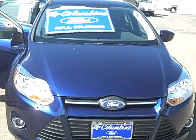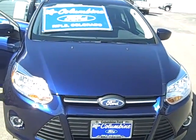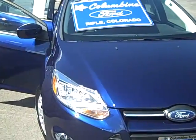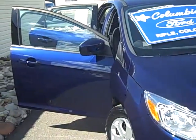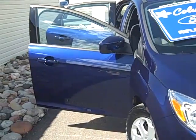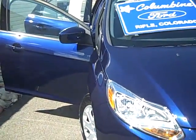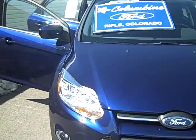Hi and thanks for stopping in to watch our video today at Columbine Ford in Rifle, Colorado. I have a brand new 2012 Ford Focus to show you today. This is a five-door hatchback, it's an SE model. It has a 2.0 liter inline-four engine and a six-speed automatic transmission. This is a beautiful Kona blue metallic, the interior is charcoal and there are cloth seats.